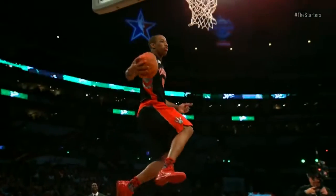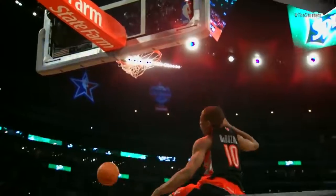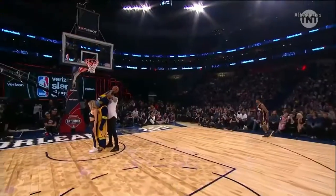This is still a slick, slick dunk. That's like the definition of graceful. How high he is — unbelievable dunk from the 2011 dunk contest.